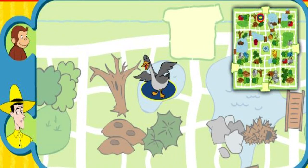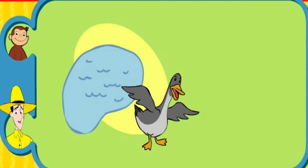Yay! You found his home. The goose eats grass and lives near a pond. Thanks for helping. Click the green button to help another animal.